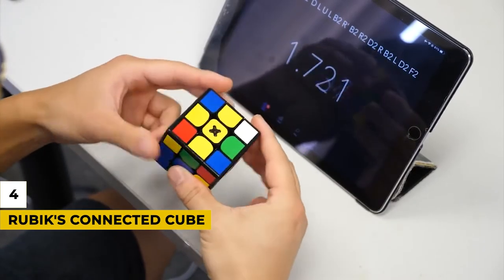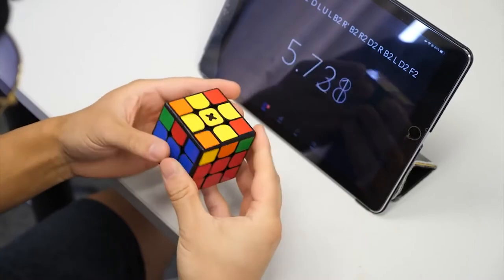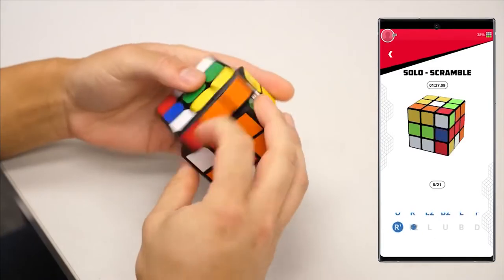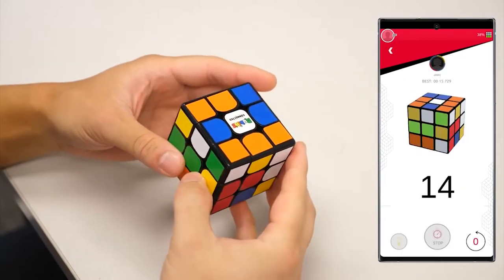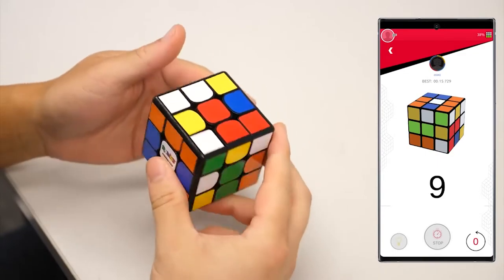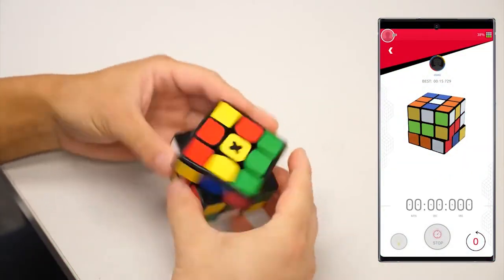Number 4: Rubik's Connected Cube. This is a reimagined version of one of the most iconic toys ever made. With onboard Bluetooth connectivity and a companion app, the Rubik's Connected Cube will teach you how to solve the notoriously challenging, incredibly interactive puzzle and have fun in the process. The Rubik's Connected app will also allow users to keep track of their progress and access stats to help improve their solving game.